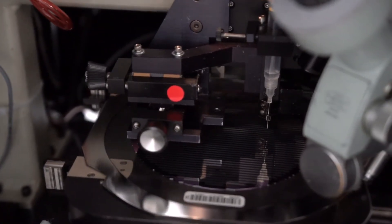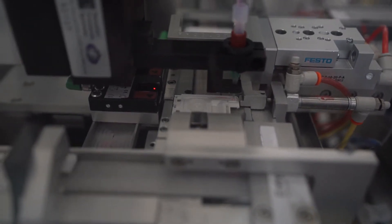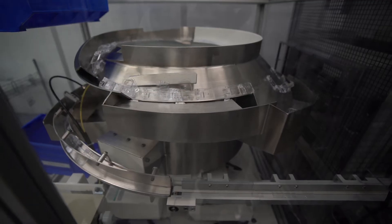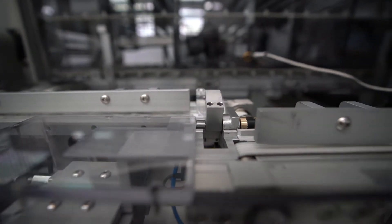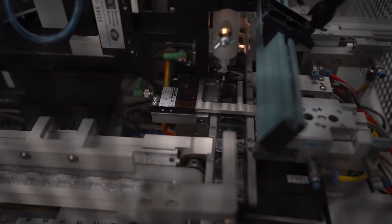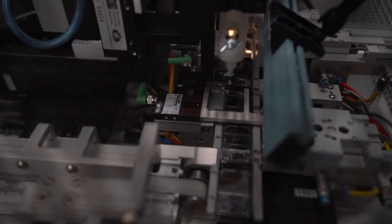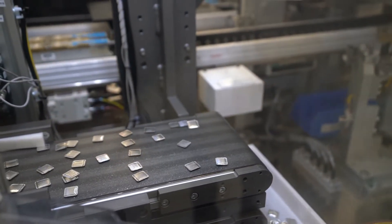Abbott's iStat system simplifies testing and eliminates the need for multiple systems to perform a wide range of critical blood tests. Each unique iStat cartridge contains chemically sensitive biosensors on a silicon chip that are configured for specific analytes. Single-use iStat cartridges are available for a range of clinical tests, including cardiac markers, lactate, coagulation, blood gases, chemistries, and hematology.